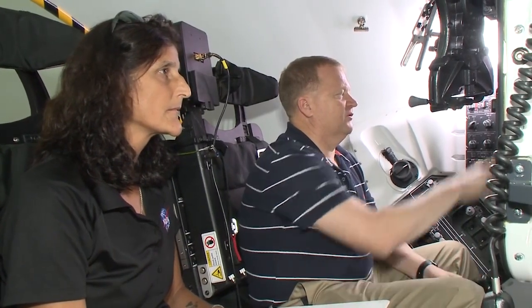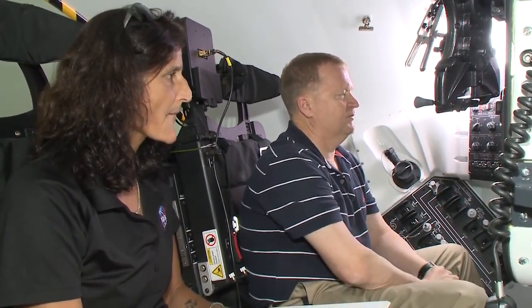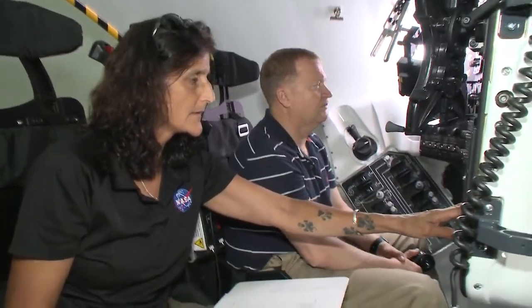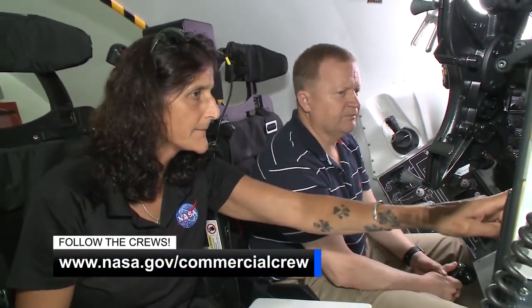Veteran NASA astronauts Eric Bowe and Sonny Williams have been getting hands-on with the spacecraft they're set to fly in, Boeing's CST-100 Starliner. The pair familiarize themselves with the control systems in a trainer for the next-generation capsule. Bowe is assigned to Starliner's first crewed flight, targeted for 2019, with Williams slated to fly on Starliner's second crewed flight. To see the latest as we get closer to these first flights from Boeing and SpaceX, visit nasa.gov/commercialcrew.